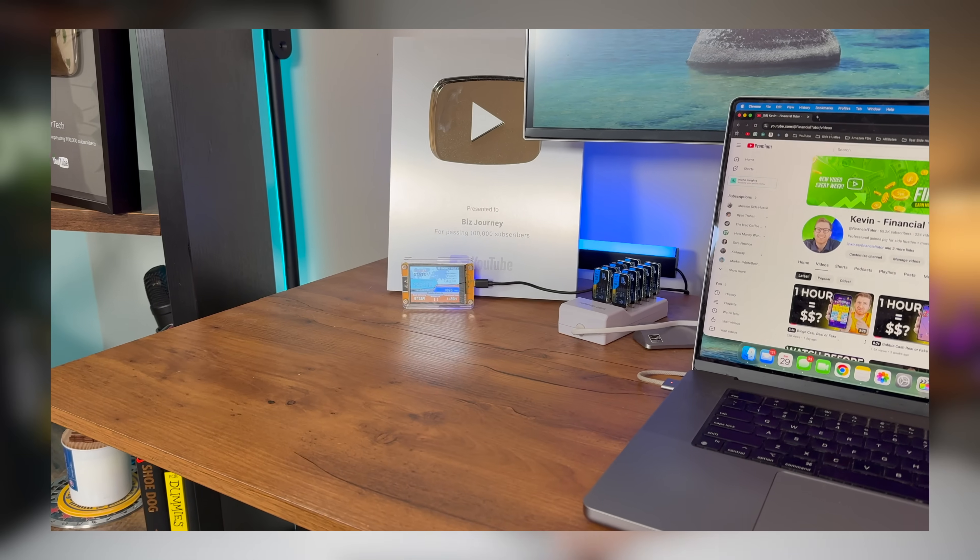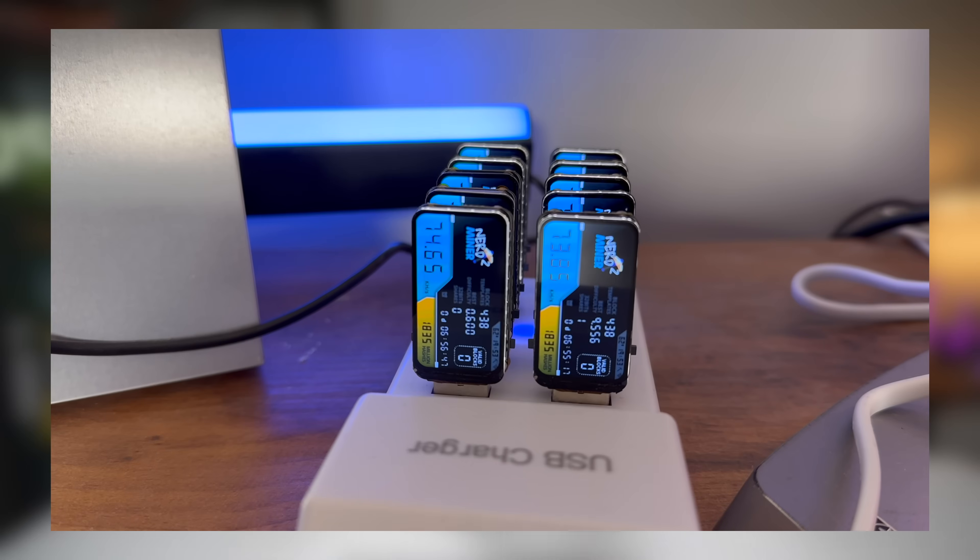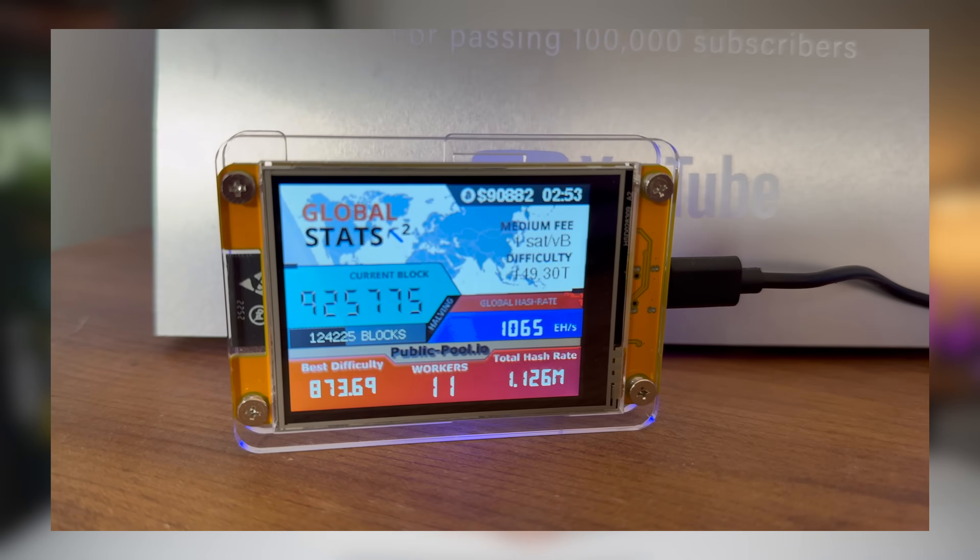Most people think that only giant mining farms can win, but technically anyone can try it — even with these tiny USB miners. The odds are small, yes, but are they zero? No. There is a tiny chance even with these small miners, which makes them surprisingly fun to follow.